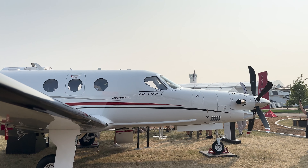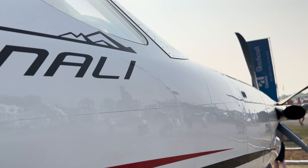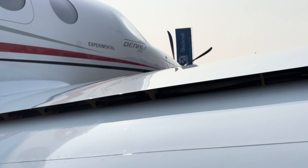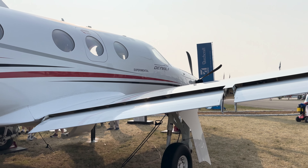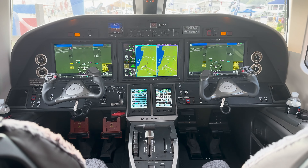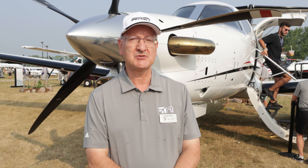We're here at Oshkosh 2023 and this is the public debut for the new Beechcraft Denali. We're very excited to be here. A lot of the new features include the G3000 system from Garmin, automatic autothrottle as standard, and we recently announced the emergency autoland feature.